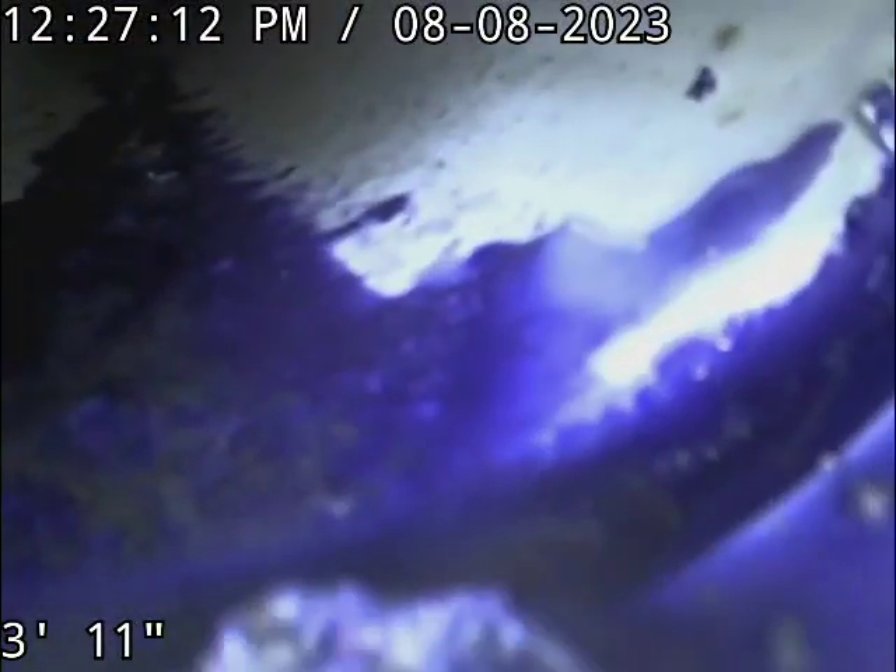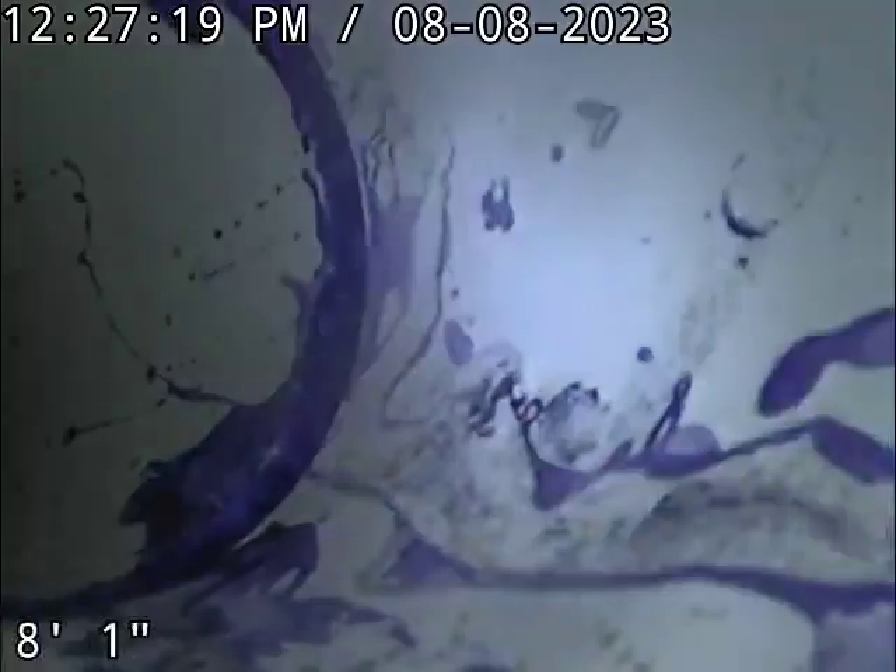We are at 15320 West 173rd Street in Olathe. We're in the basement, going through the plumbing stack because the floor access cap is sealed. This is the plumbing stack closest to the floor cleanout.